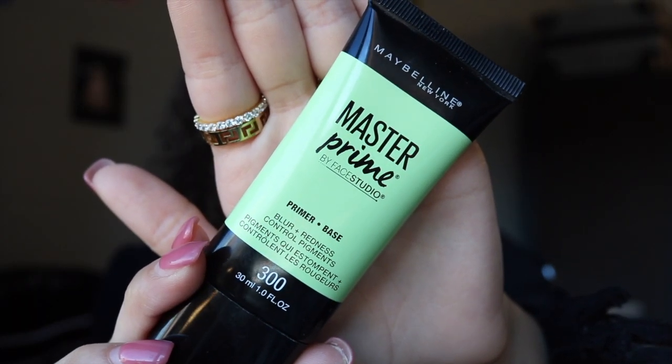First I start with primer. I use the Maybelline Master Prime primer — the green one helps with redness. I really love this primer; it's a great drugstore primer and the bottle is like never-ending. I just put a little bit on my hand and pat it onto my face. Primer is a good base buffer between your skin and the makeup you're about to put on — it helps it last all day and helps your concealer and foundation go on smoother.